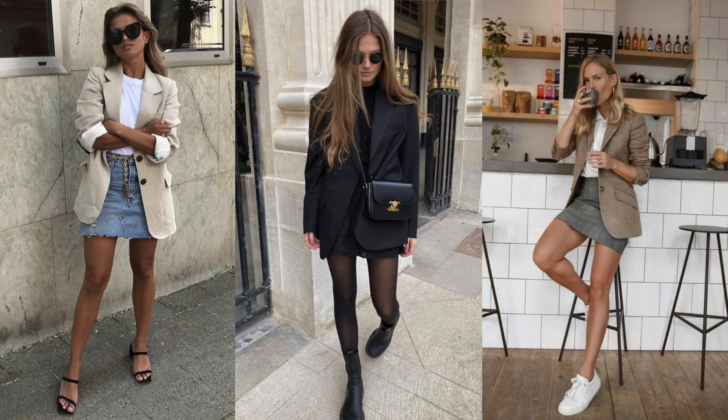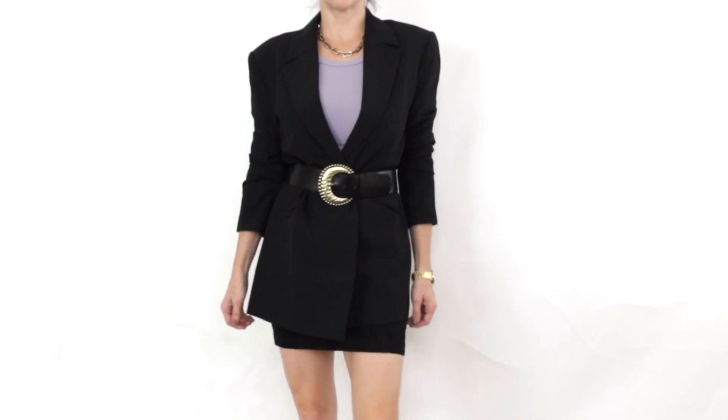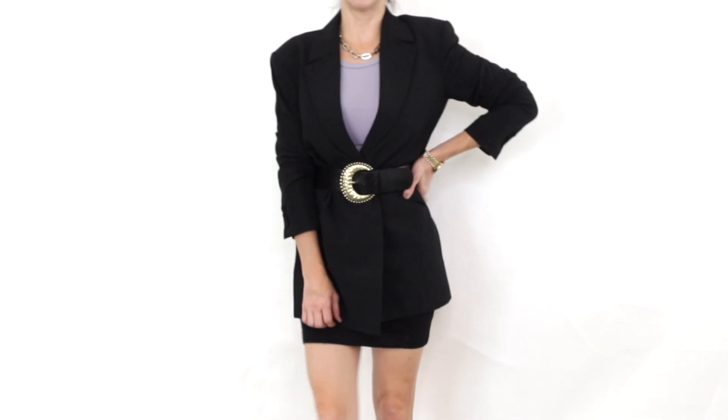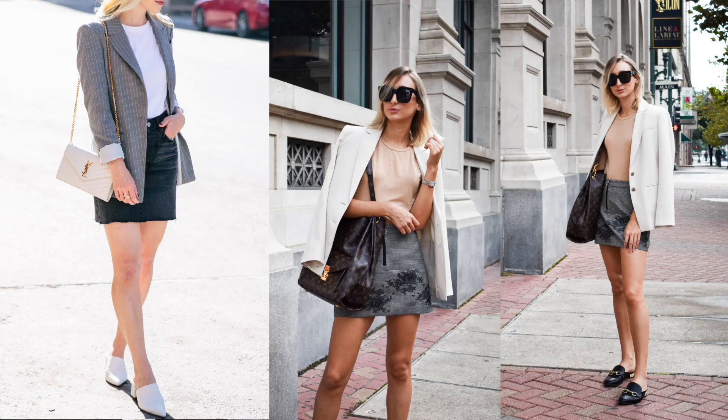The next outfit is a blazer, a mini skirt, and then boots or flat shoes. I really love this look. You could add a belt to make it more interesting. Underneath, I would do a fitted top — you could even do a turtleneck here if it's really cold, and it would look really cute if you need to remove the blazer at some point.